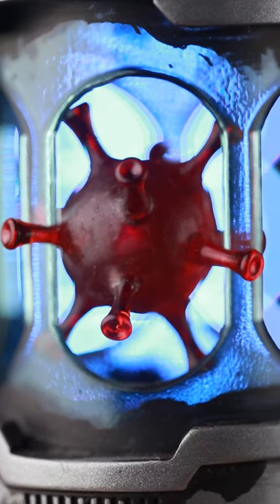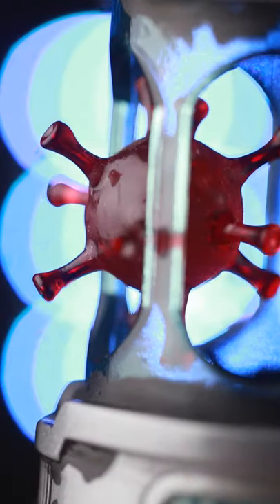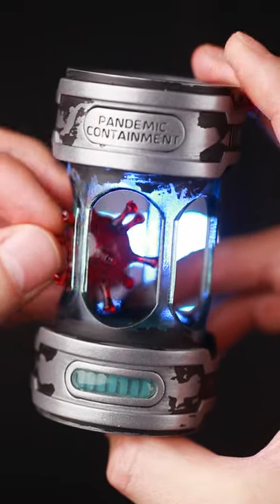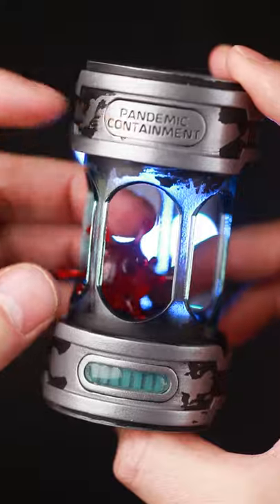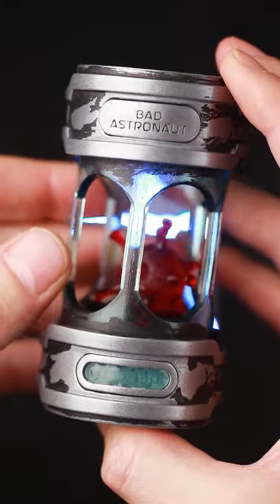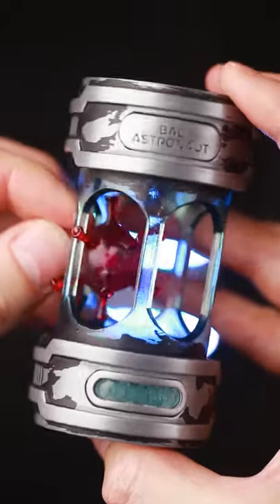Just take a look at what I found in this old abandoned lab. It looks like a highly modified version of the Hedgehog in a Cage puzzle. It says 'pandemic containment' on one side and 'bad astronaut' on the other side — I guess that's the name of the scientist who modified the Hedgehog in a Cage puzzle.